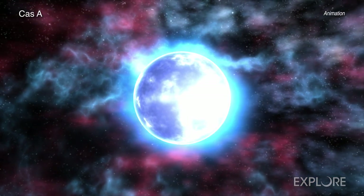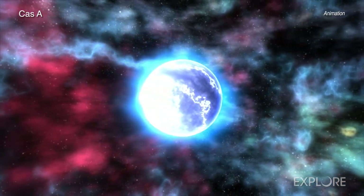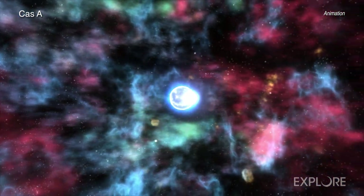Cas A is located in our galaxy about 11,000 light years from Earth, and it is one of the youngest known supernova remnants with an age of about 350 years.